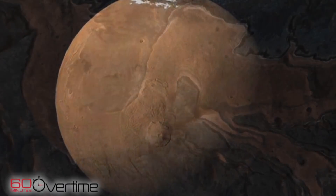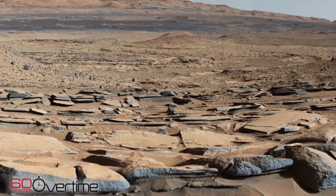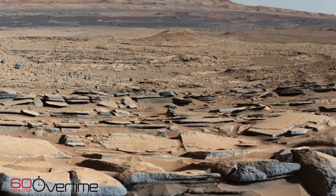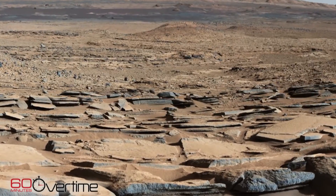We call it the seven minutes of terror. Katie Stack-Morgan is a deputy project scientist for Perseverance. The landing takes about seven minutes from entering the atmosphere to touching down on the surface of Mars. During those seven minutes, it's largely on its own. We've programmed it to do what it needs to do — there's no joystick. We can send commands to it, but we've programmed the sequence for how it lands, and it does that on its own.